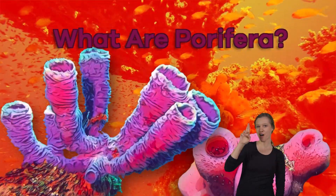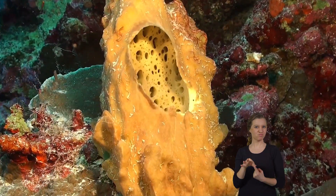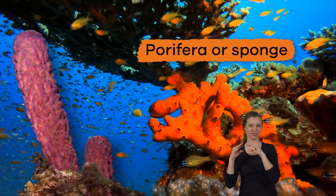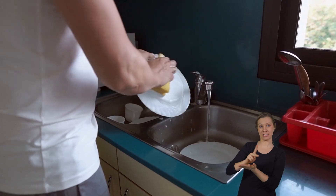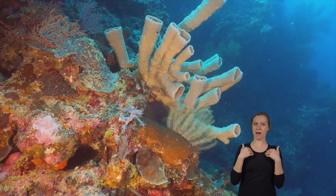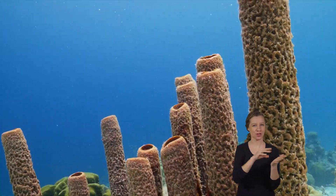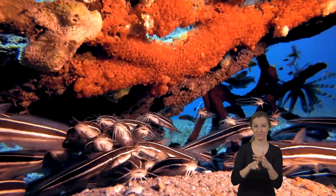What are Porifera? Did you know there is a kind of special animal called a Porifera, or sponge? Unlike the sponges in your kitchen, these unusual animals live in water and stay put. Today, we are going to learn some interesting facts about Porifera. Let's get started.